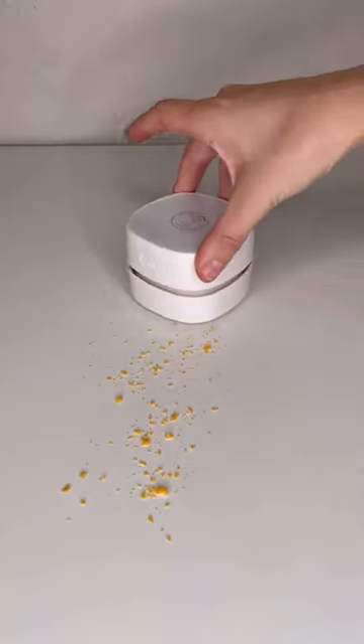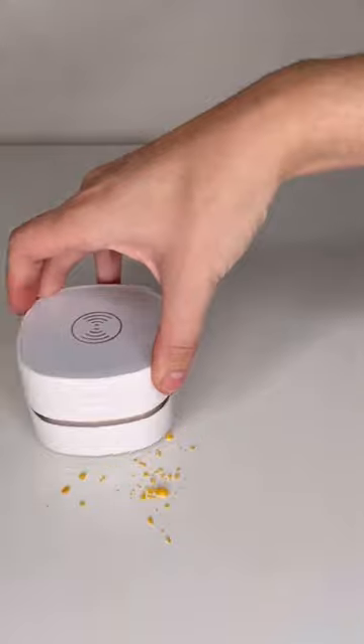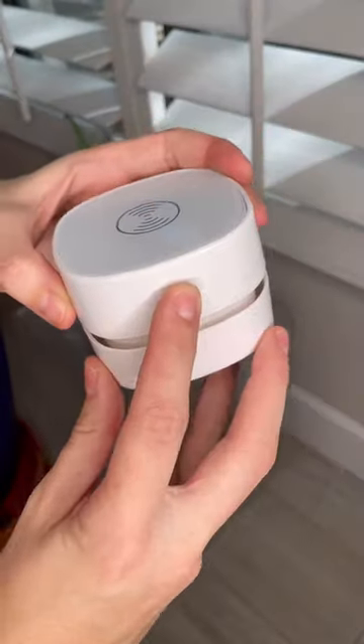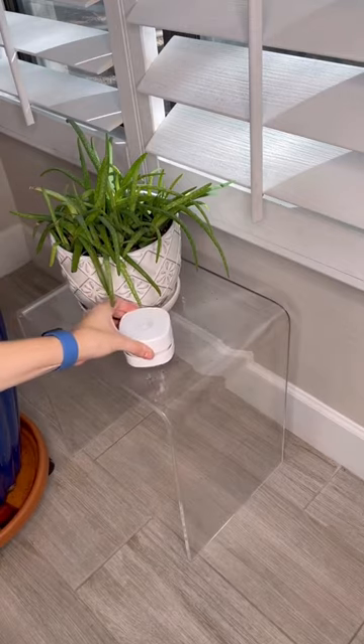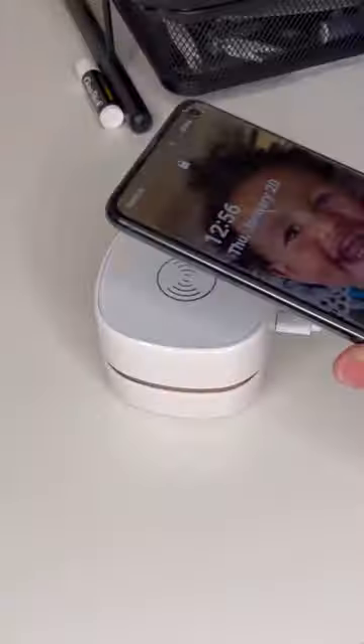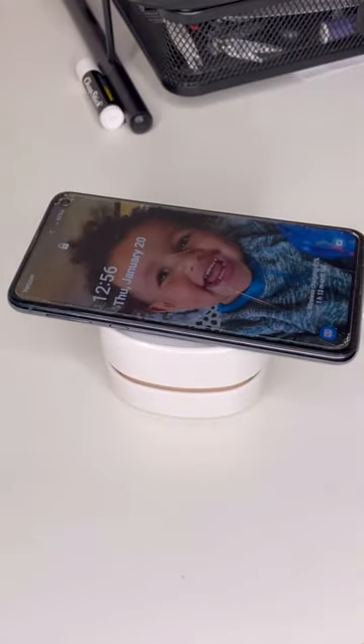But it worked really well. You could use it for the hairs around the sink after your hubby shaves, maybe for eraser shavings in a classroom, or leftover powder on your makeup desk. It's easy to empty out and even came with a cleaning brush. It also doubles as a wireless charging dock — random yet useful.